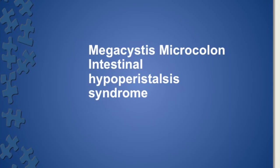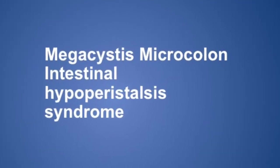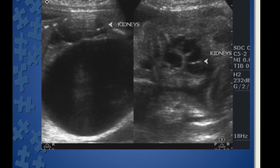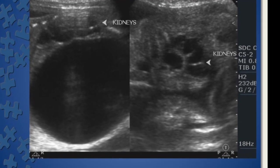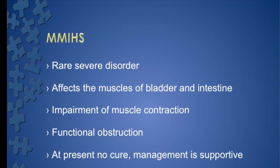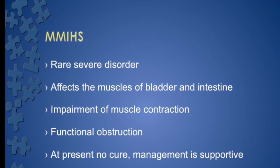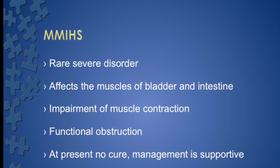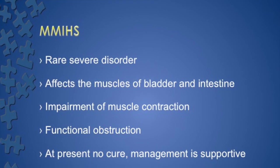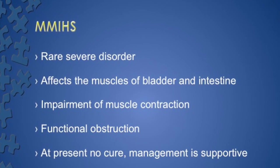So our condition fits into megacystis microcolon intestinal hypoperistalsis syndrome — MMIHS — most commonly seen in female fetuses. Whenever you see a PU valves-like picture but in a female with polyhydramnios, you should suspect MMIHS. This is a rare, severe disorder affecting the muscles of the bladder and intestine. There is impairment of muscle contraction at the ganglion or neuronal level, and there is no peristalsis.